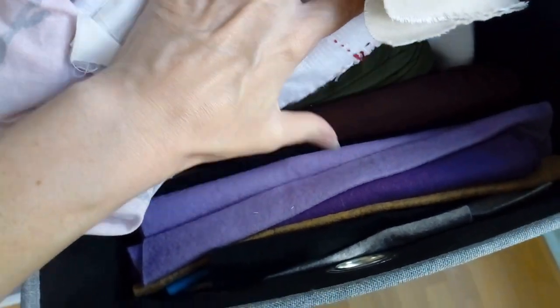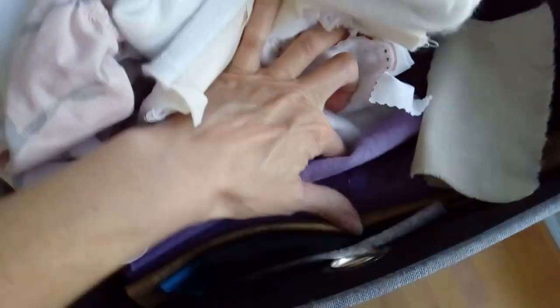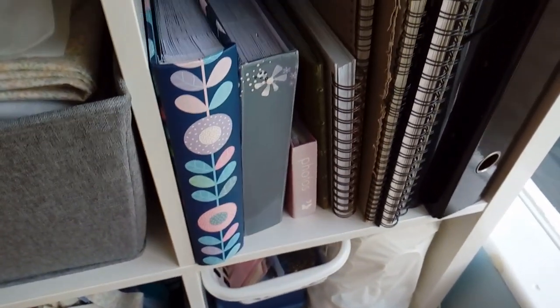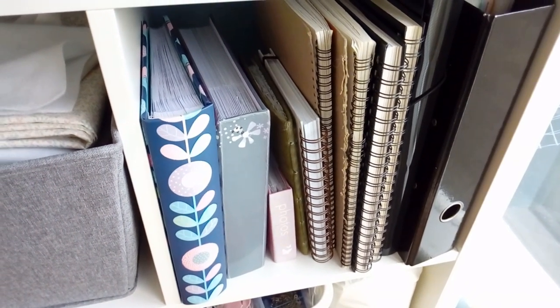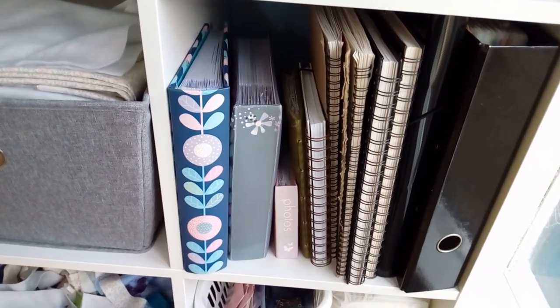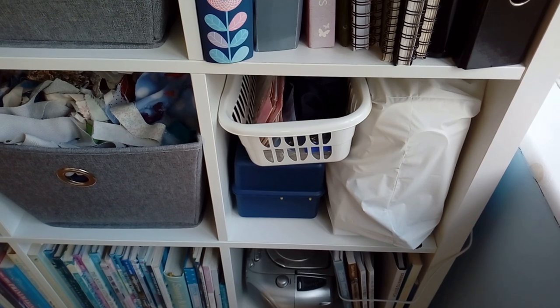Next we have more fabric, felt and calico. These are my sketchbooks that I use for inspiration — anything that I find I just stick in there for future projects. And folders with ideas for projects, and photo albums where I used to keep a record of all my finished projects.